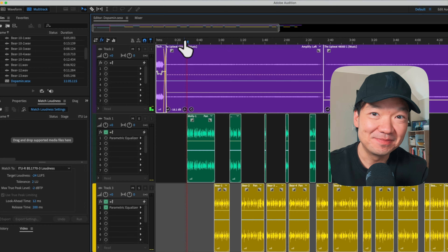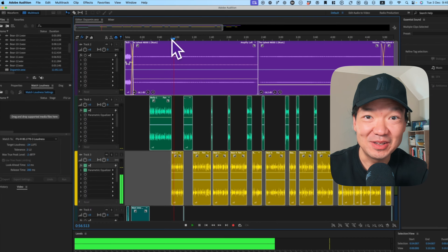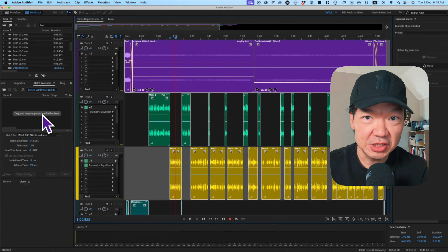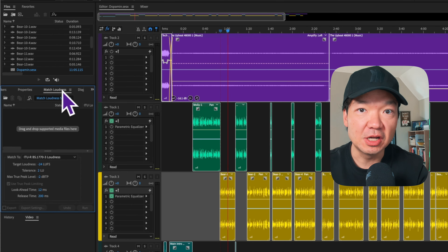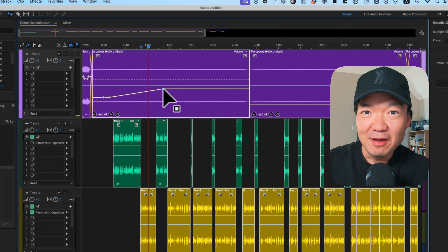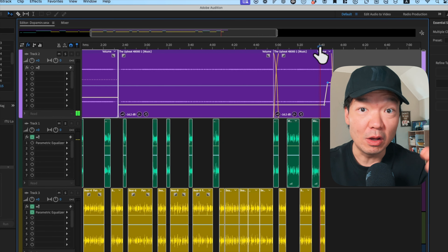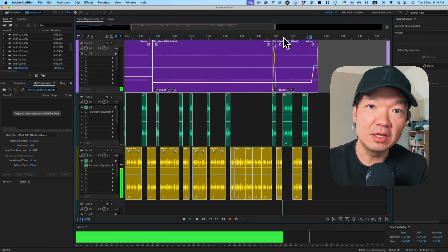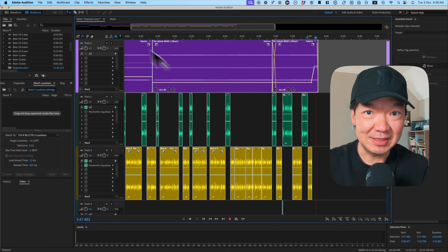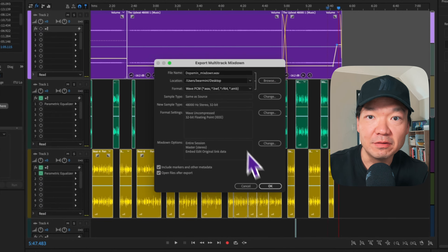Step three: editing the audio. This step is where things started to come together. Audio quality is everything, so I used Adobe Audition to clean up the tracks, adjust the sound levels, and balance everything out. Quick tip: focus more on the audio rather than the video. A podcast with great sound will always stand out, even if the visuals are not perfect. I added some background music, intros, and outros, then exported the final audio file — ready to go.